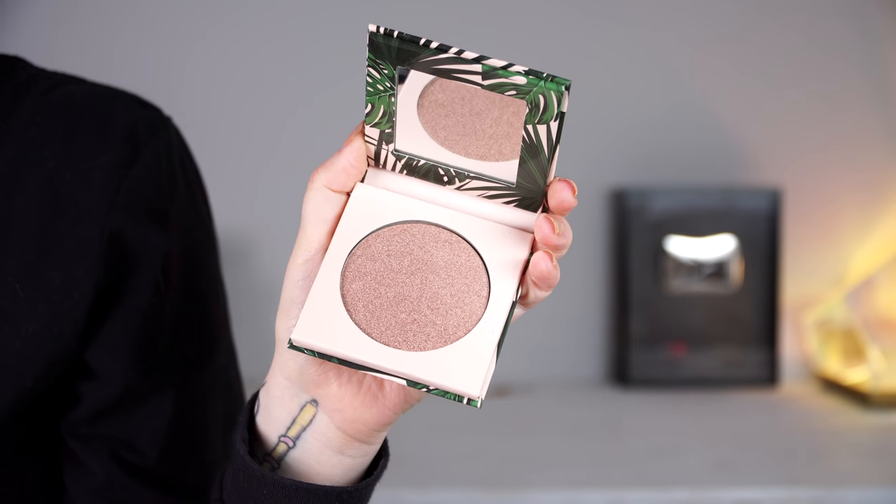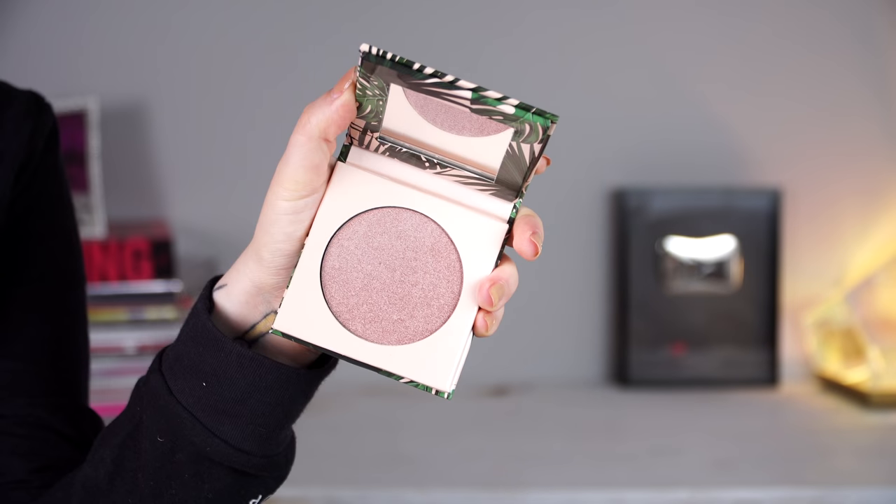There are two highlighters and these are going to retail for $28 each. The shade Soulmate is described as more of a gold and then Bathe is a peach pink. I Love Serai did mention that these do look darker in the pan than they apply on the skin. I've been receiving so many requests to try out the highlighters on my skin tone, so I'm very excited to do that today — I'm going to try one on each cheek.